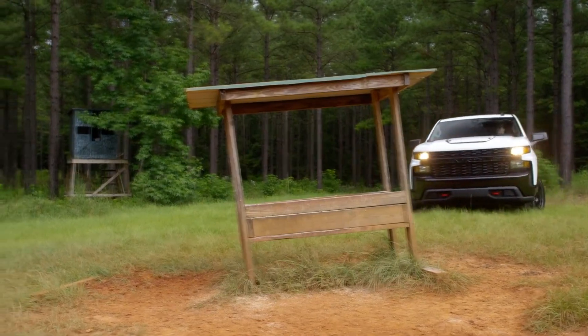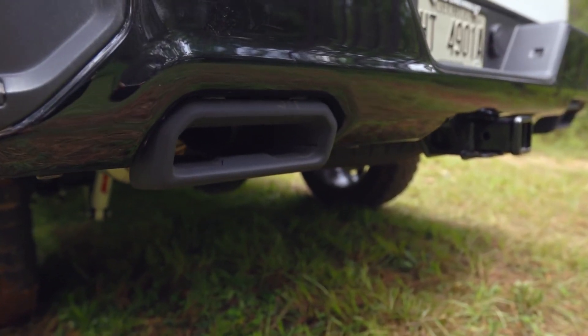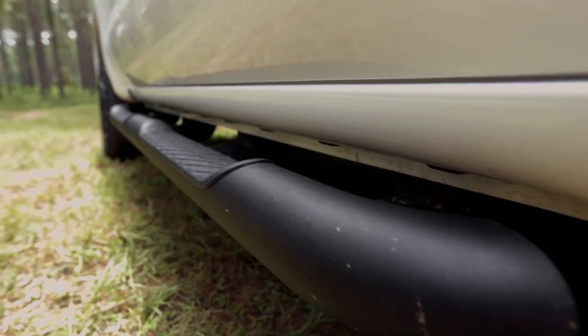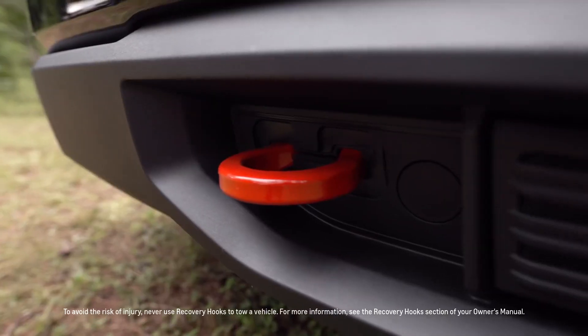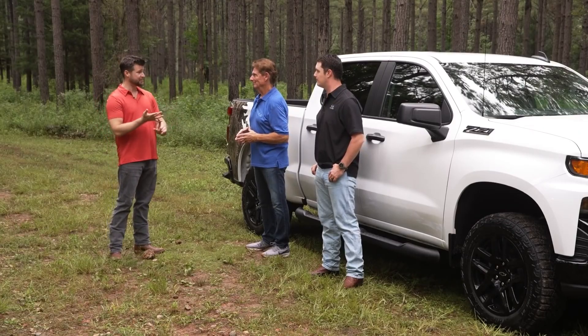Also included with the Realtree edition are dual exhaust outlets with black rectangular tips, black bow ties, Silverado Z71 and 6.2-liter badging, black tubular assist steps, and performance red recovery hooks. So if you're really into hunting, fishing, and the great outdoors — which in the Jordans' case is an understatement — we have the timber camo package.